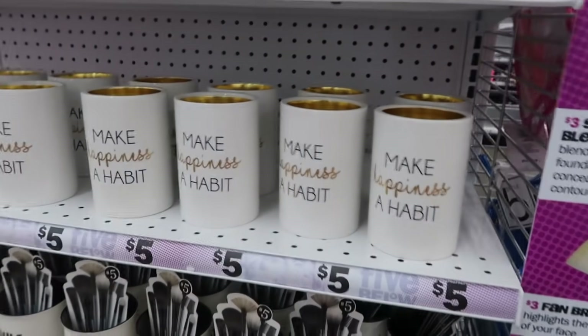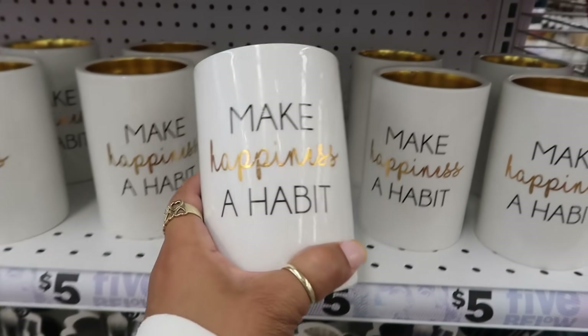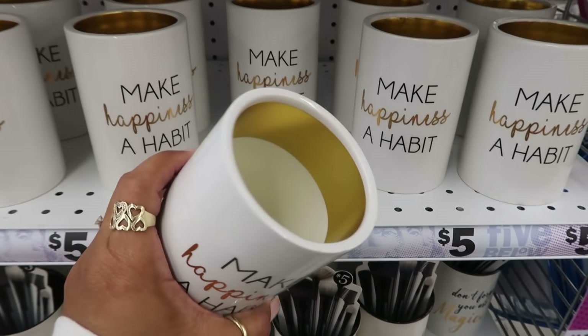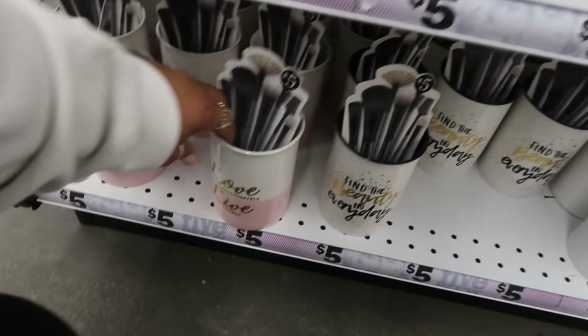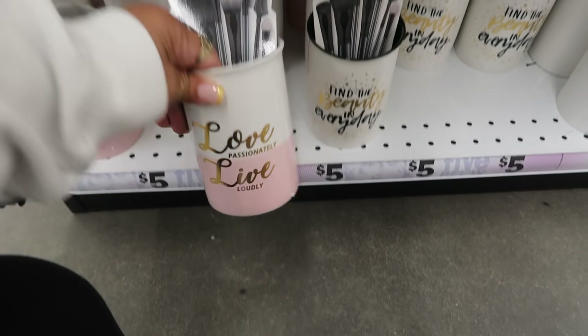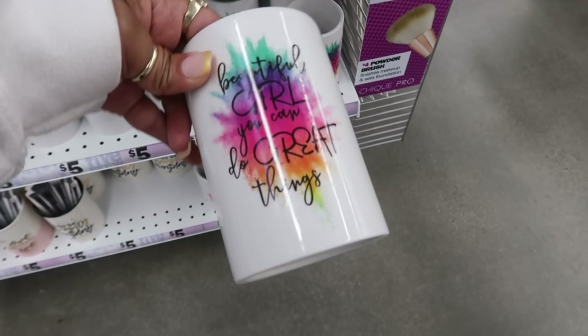They always have a bunch of these little containers to store your brushes in. You have this one right now — 'Make happiness a habit,' the inside is gold. What does that one say? 'Love passionately, live loudly.' And this one says 'Beautiful girl, you can do great things.' I like that one.